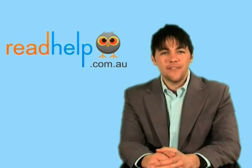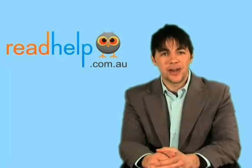Paul, thank you very much for your time today. If you're looking for more information on this or any other literacy condition, please visit our website at readhelp.com.au. Thanks for your time — we'll see you next time.